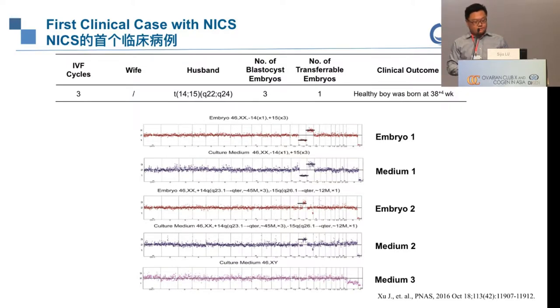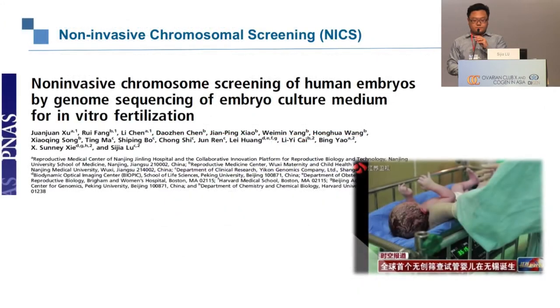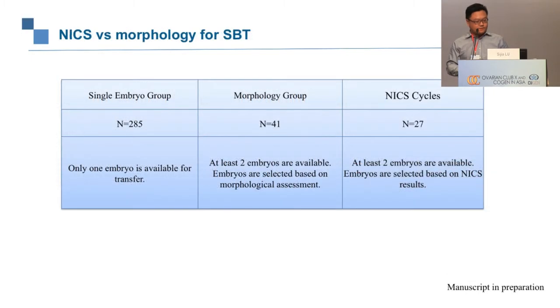A healthy boy was born at 37–38 weeks. We published this result in PNAS — to my knowledge, this is the first reported non-invasive chromosomal screening that resulted in a live birth.